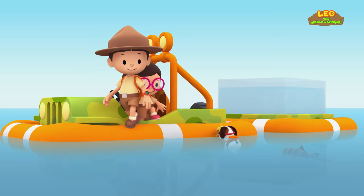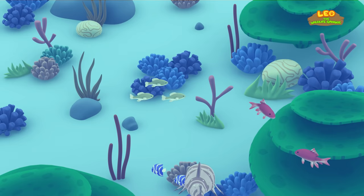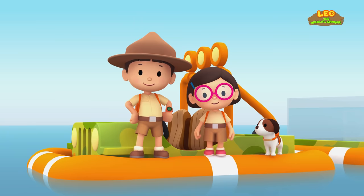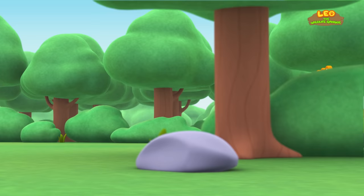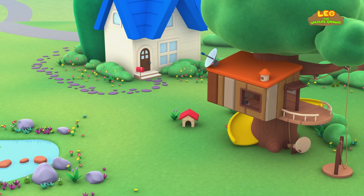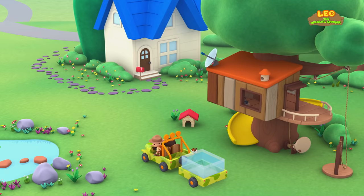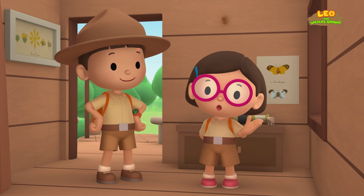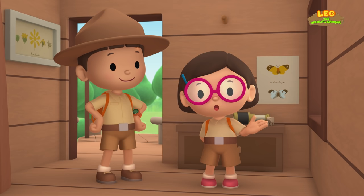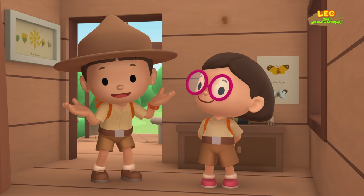Enjoy, bamboo shark. We did it! We found a new home for the bamboo shark. Hooray! We found a white-spotted bamboo shark in our pond. We learned that bamboo sharks are small and harmless to humans, and that they live in the coral reefs of the Pacific Ocean. So we brought the bamboo shark to a safe spot in a colorful coral reef.